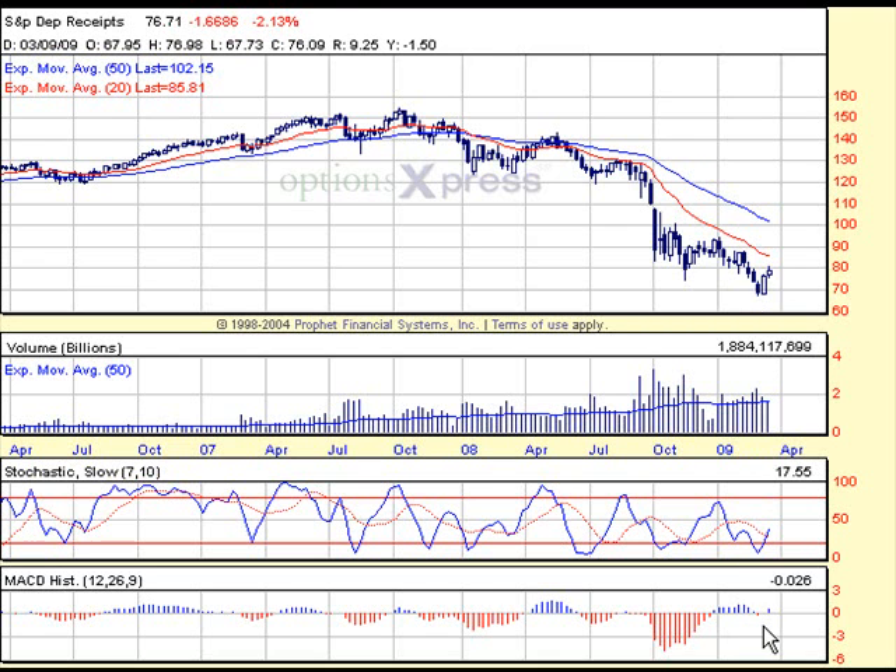But if you notice, there's definitely some kind of divergence going on — some pretty heavy divergence with the MACD, very divergent right there, as well as with the volume. You can see here huge spikes in volume with these huge declines. But even though the market made a new low, it didn't take a whole lot of volume to push it down lower, indicating another type of divergence — volume divergence as well.